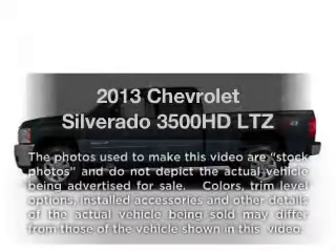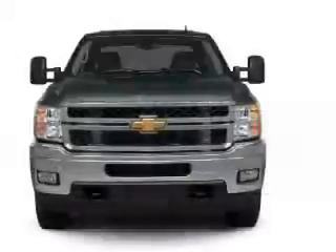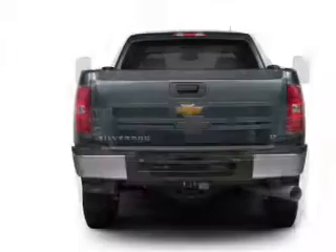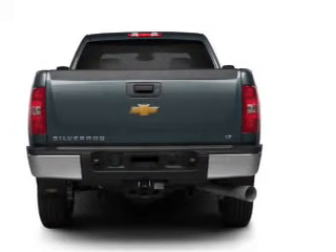Get noticed in this 2013 Chevrolet Silverado 3500 HD. Everything you need under one roof with this great vehicle. With a powerful 8-cylinder engine, the powertrain includes 4-wheel drive, connected to a smooth-shifting 6-speed automatic transmission.